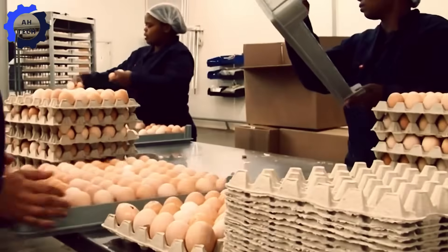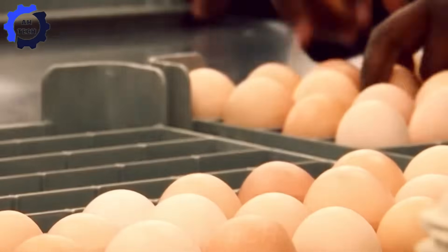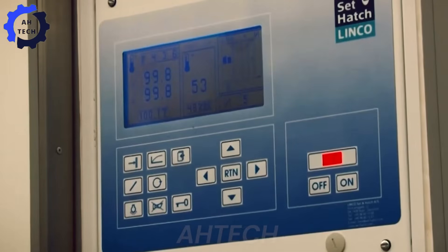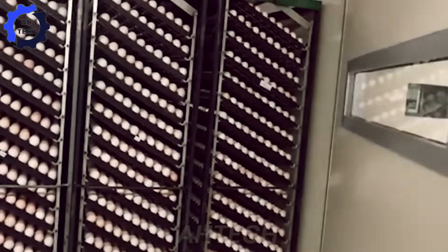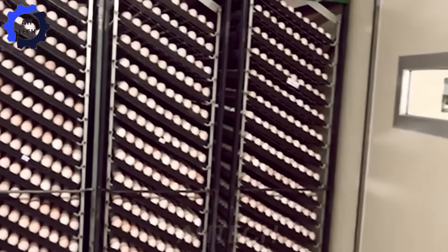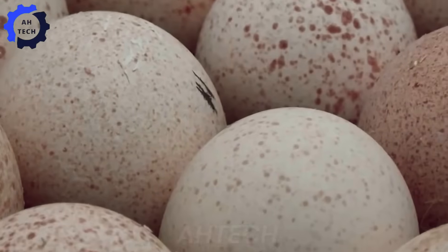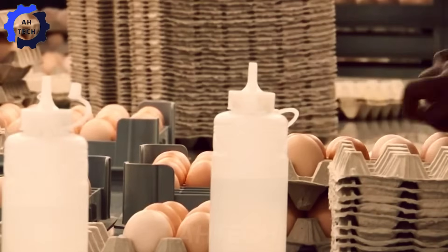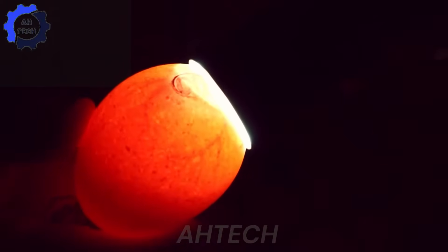From there, the eggs are transported to state-of-the-art incubation facilities. Here, precision is key. The temperature is carefully maintained between 37.5 degrees Celsius and 37.8 degrees Celsius throughout the incubation period, mimicking the warmth of a mother hen. Humidity levels are adjusted with precision — 50 to 55 percent during the early stages and increased to 65 to 70 percent in the last three days before hatching.